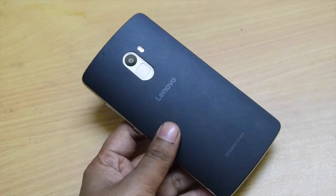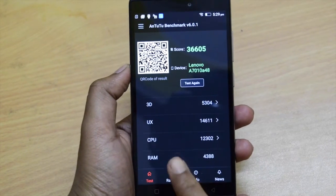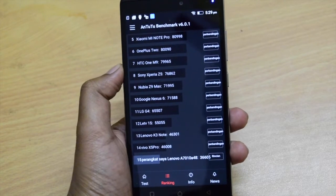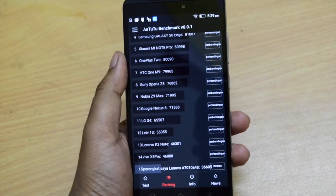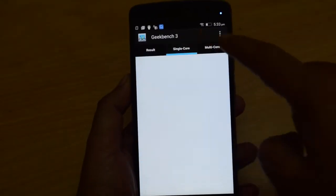First, let me show you benchmarking scores of the Lenovo K4 Note. The K4 Note fails to beat the K3 Note in benchmarking. Even on Antutu benchmark scores, the Lenovo K4 Note ranks lower than the Lenovo K3 Note. And this is the score on Geekbench.